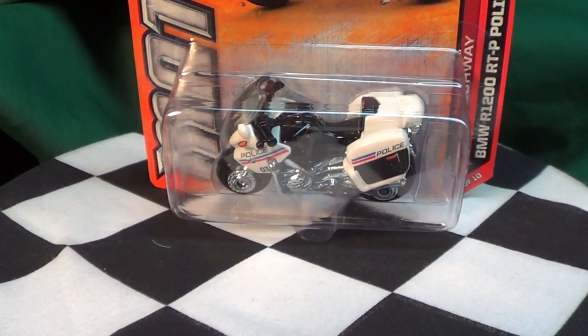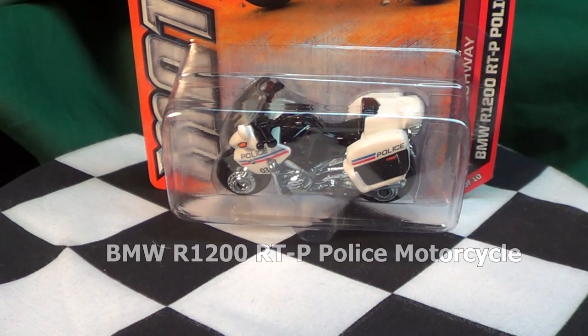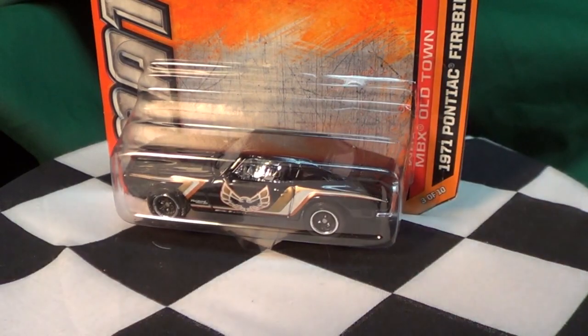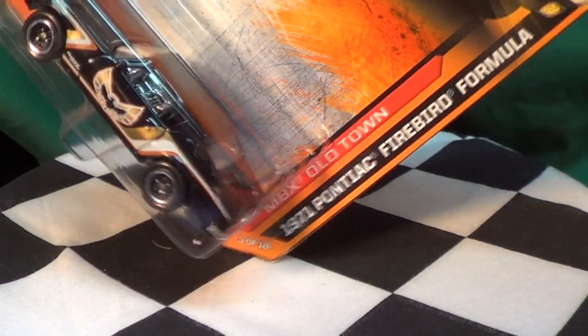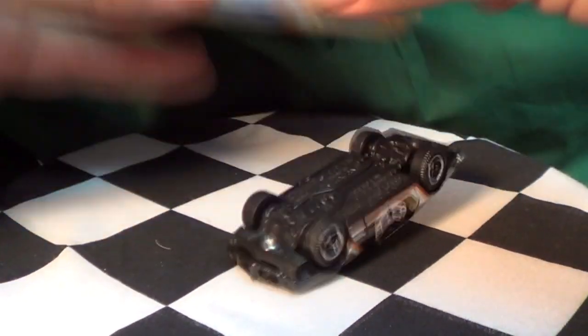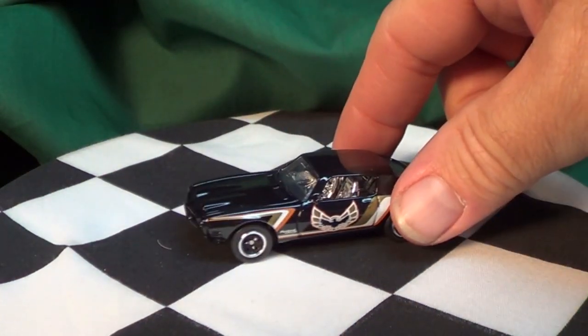I popped into Target before work. I was looking at the Team Hot Wheels end cap, checking out the 20 packs to see what different models were offered, and this was laying on the shelf. So that means they must have new Matchbox. I head back to the Matchbox section and sure enough, nice little color — the 1971 Pontiac Firebird Formula. Nice decorations on this one. Go ahead and open it up right now.